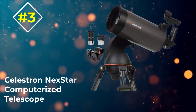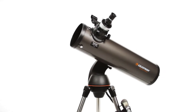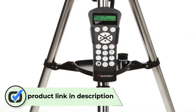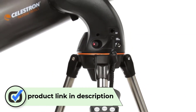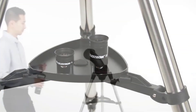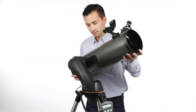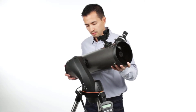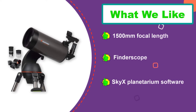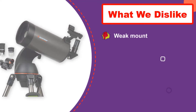Number 3: Celestron Nexstar 127 SLT Mak Computerized Telescope. This telescope has a 5-inch, 127mm aperture, a 1500mm focal length, and a finderscope. It also comes with SkyX Planetarium software to help you locate specific items in the sky. We do find it difficult to fine-tune images with this telescope. It isn't built with the best materials, so it seems to be somewhat fragile. The focuser causes the scope to shake somewhat, and at times it will move the object you're looking at completely out of view.